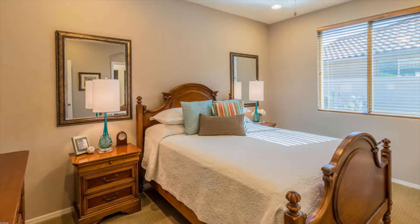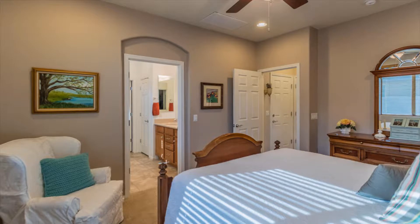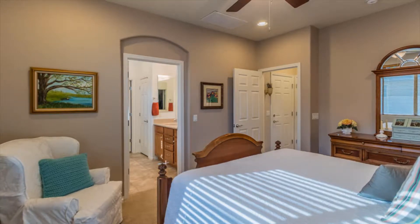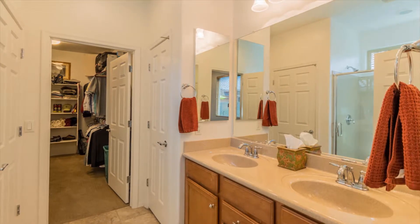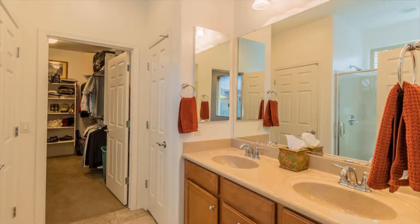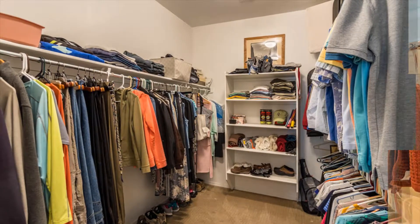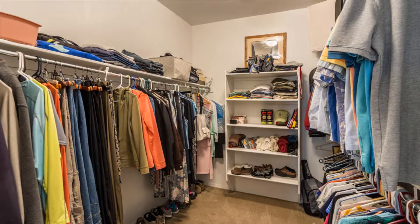You'll notice the master bedroom is huge and will accommodate all of your larger pieces. The master bath comes with dual sinks that are executive height and a great walk-in shower with a bench. In addition, you have a walk-in closet that has plenty of room for his and hers clothing.